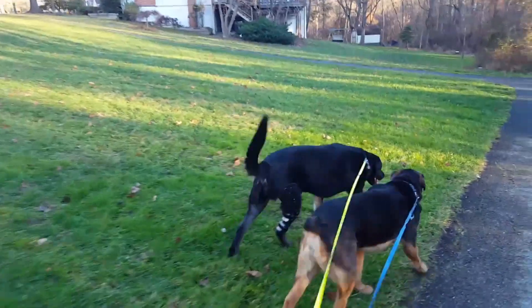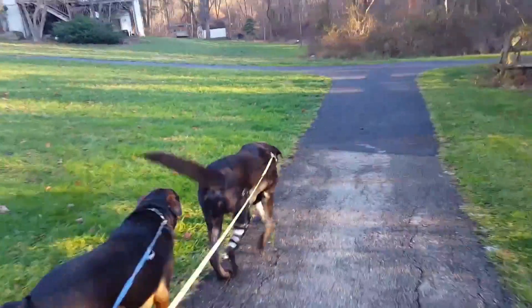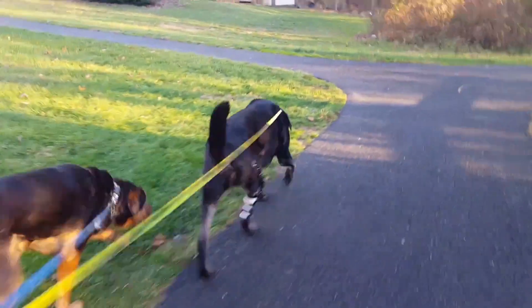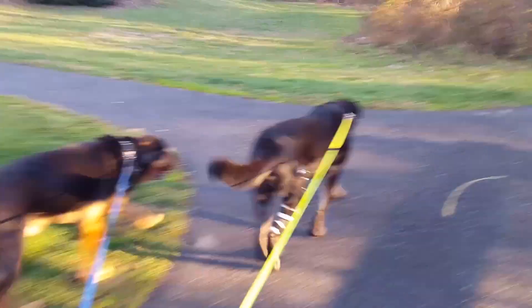A lot of times, say a dog tears his ACL — it's a very common thing — and you bring your pet to the vet and they say you need surgery right away, but that's just not the case. A lot of these animals can benefit from a brace or a prosthesis, and a ligament can heal or at least stabilize to the point where you don't need surgery.